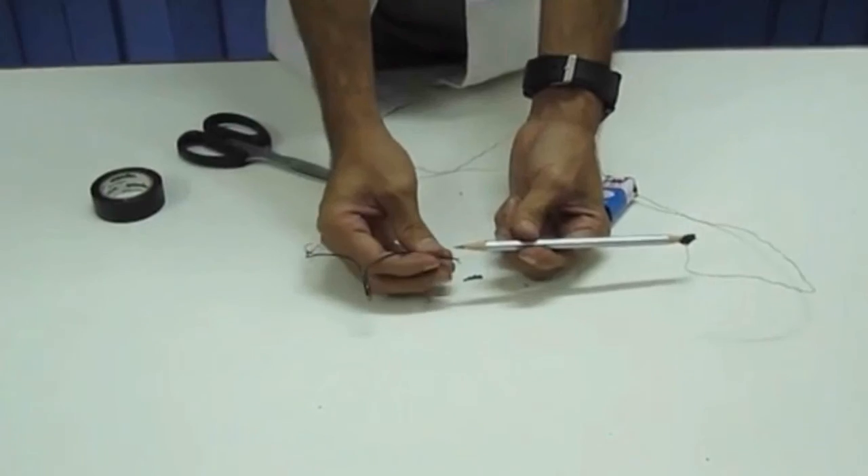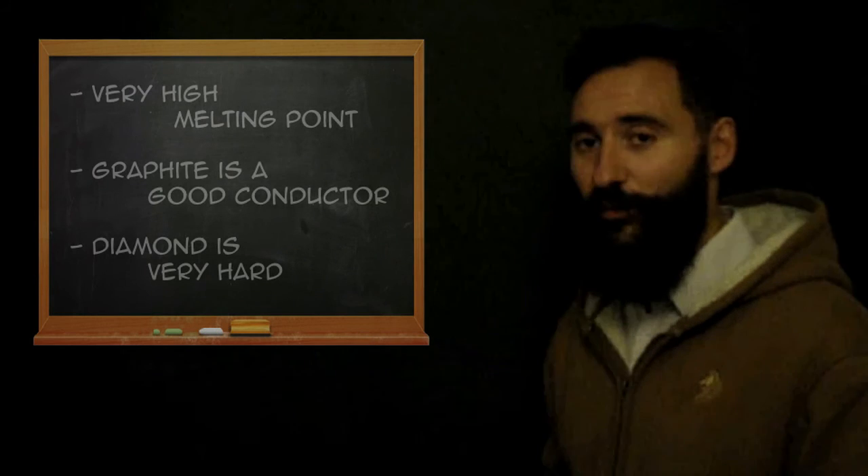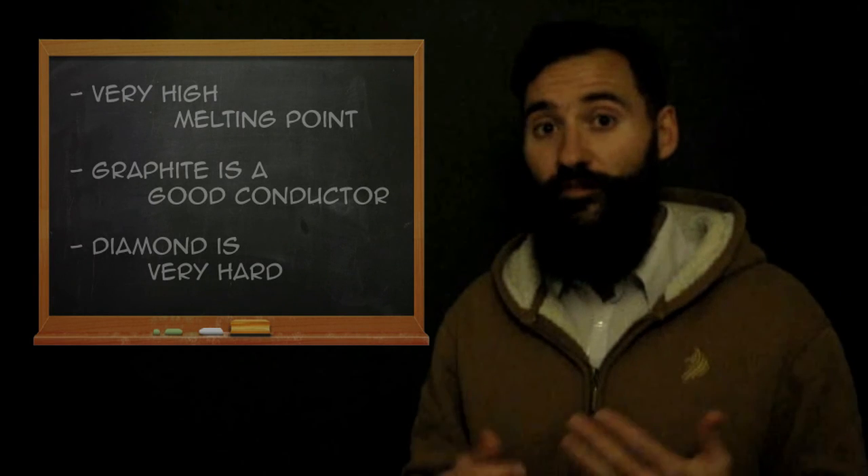Finally, both graphite and diamond have a very high melting point, about 3500 degrees Celsius. And graphite is also a very good conductor of electricity. So these are the properties that make carbon different from the other non-metals.